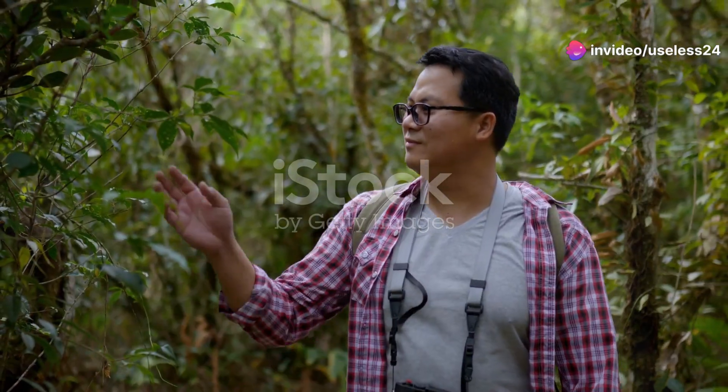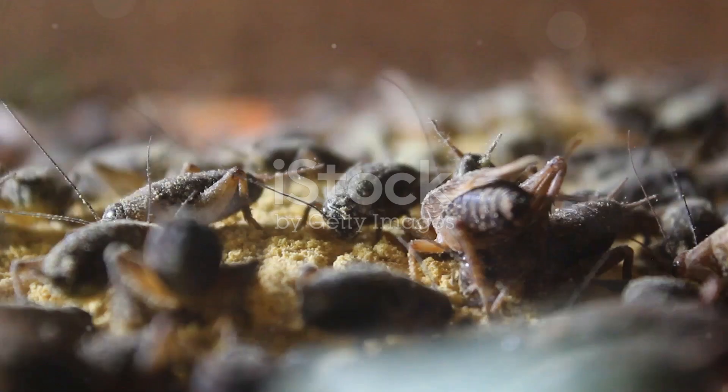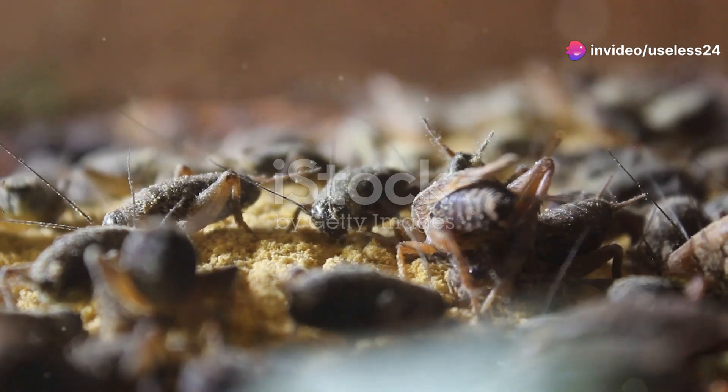Hey there, fellow nature enthusiasts! Today I'm inviting you on an incredible journey into the hidden world of Bangladesh's insects. That's right, we're going on an insect safari to discover some of the tiniest yet most fascinating creatures on the planet.